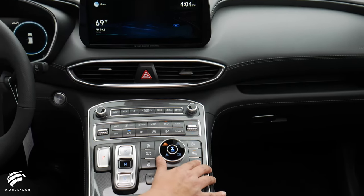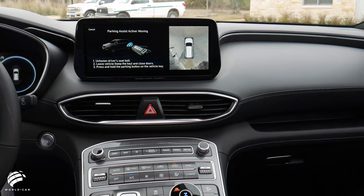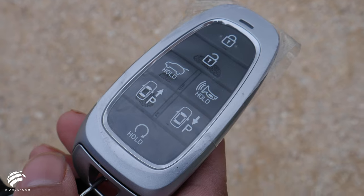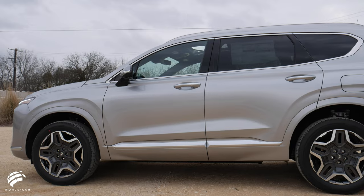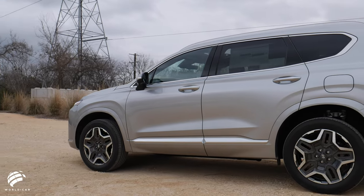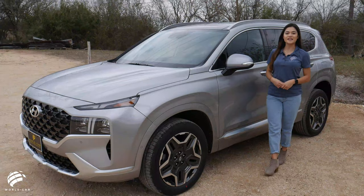A convenient feature is the Remote Start Parking Assist, a segment-exclusive feature that allows the driver to move the vehicle out of a tight spot, whether it's from a parking space or garage, and do so from outside the vehicle. Just use the SmartKey to drive the SUV forward and backward out of the tight space.